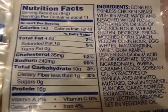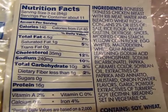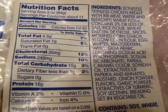They're Live Smart. A three-ounce serving is 140 calories, 40 from fat.